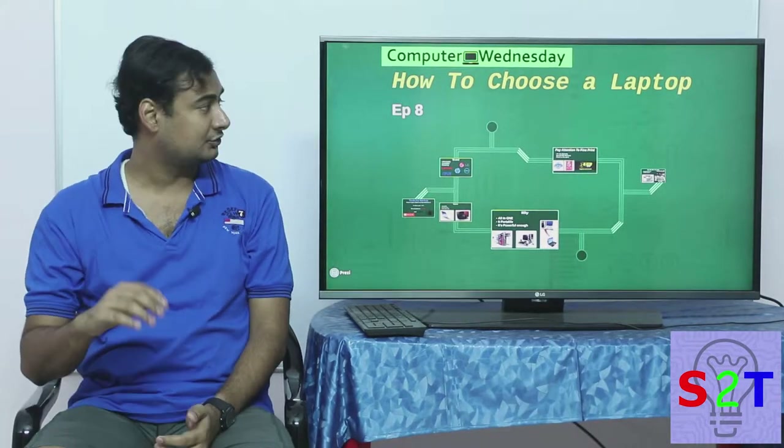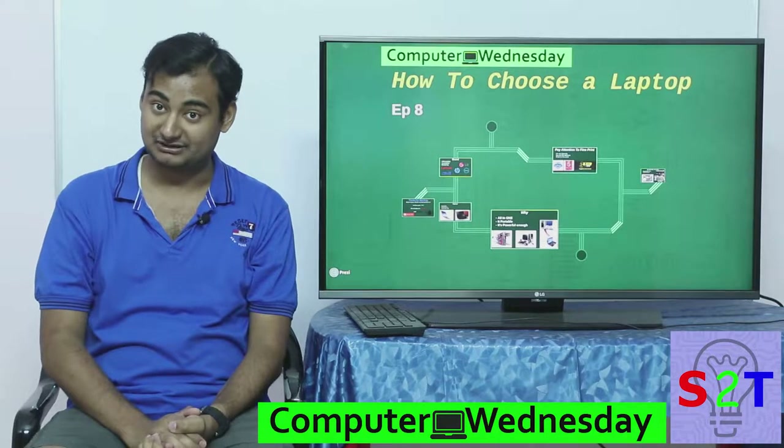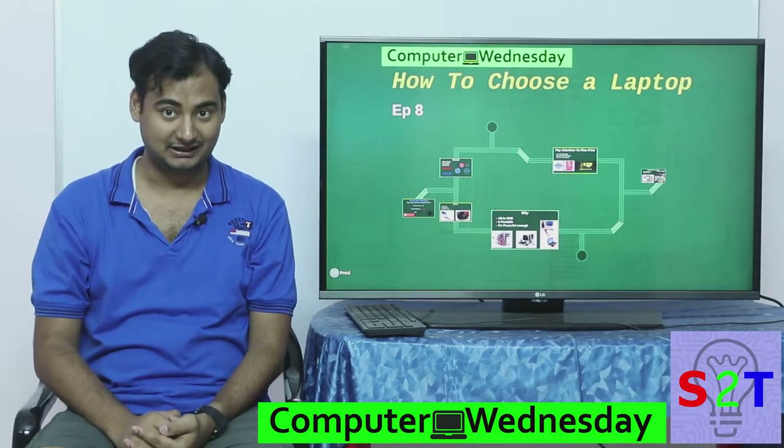Hello YouTube viewers, welcome to my show Computer Witness. Today we're going to take a look at portable computers, or laptops, specifically how to buy them.